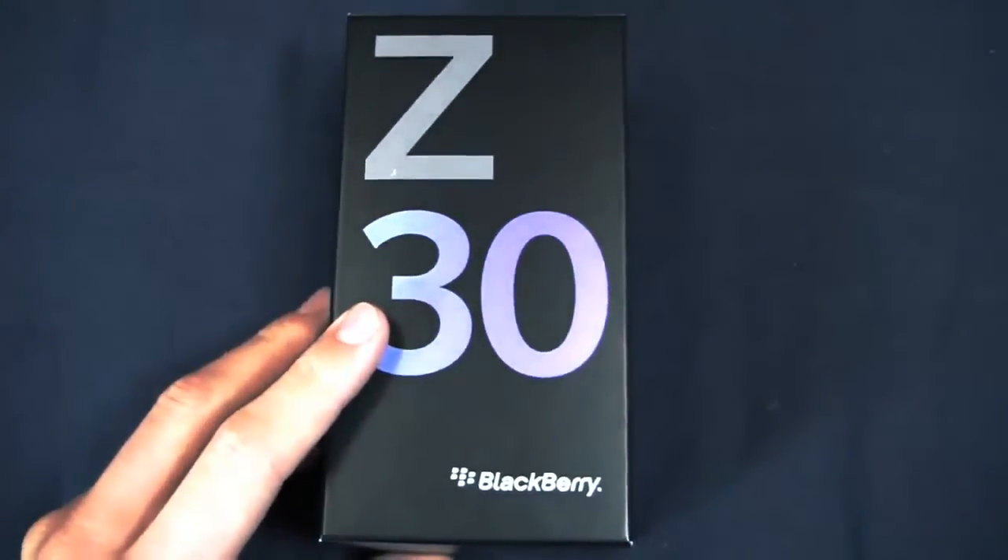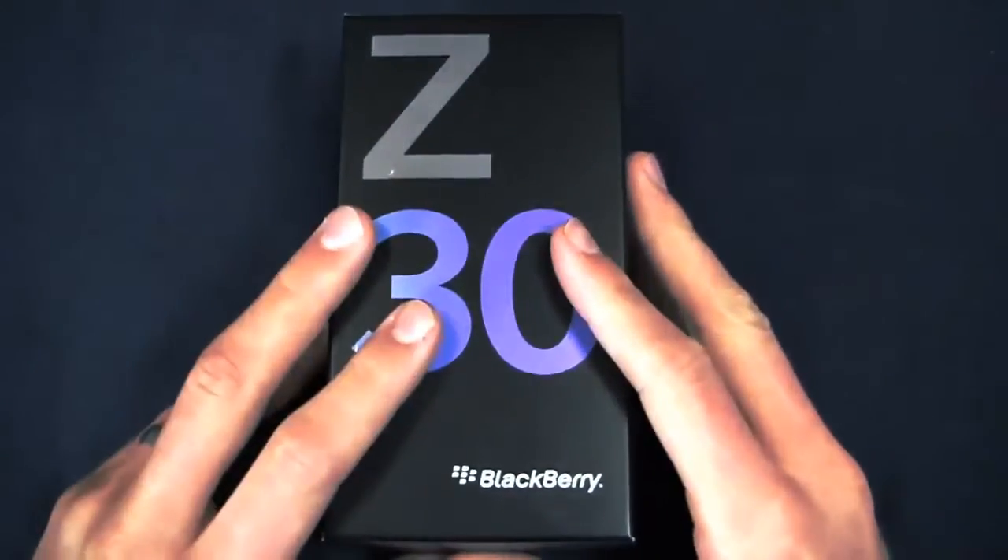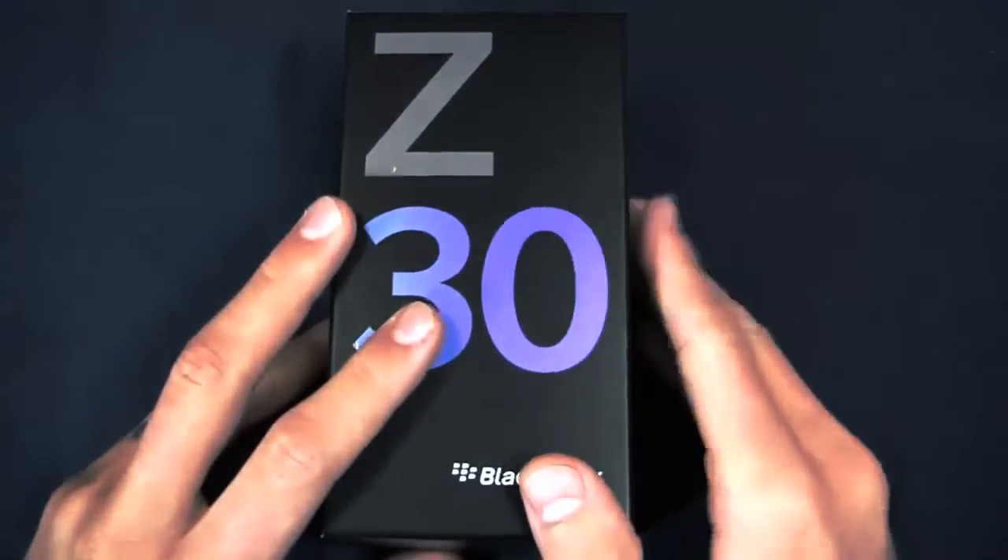The Z30 brings a 5-inch display — that larger display form factor — to the BlackBerry platform, making it compete with things like the Galaxy S4, the HTC One, the LG G2, and more. The Z30 is packing a 1.7 GHz dual-core CPU and it's running BlackBerry 10.2.